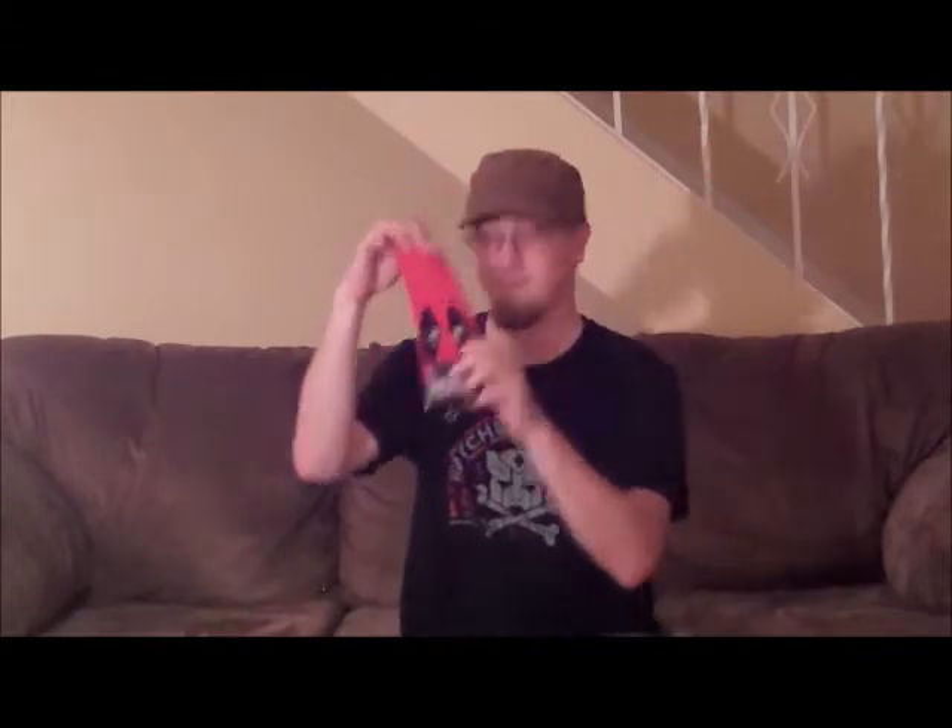Socks! They're Deadpool socks! They've got a mask on it. Why do I want Deadpool on my feet? What's the appeal? It's a Darth Vader keychain! I am your key fob! It's a thing! I don't know what it is.